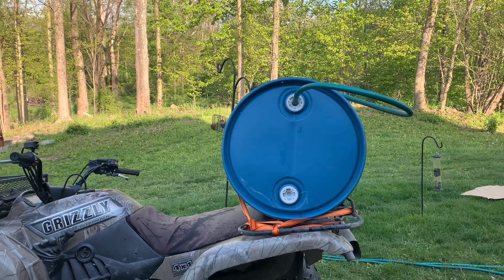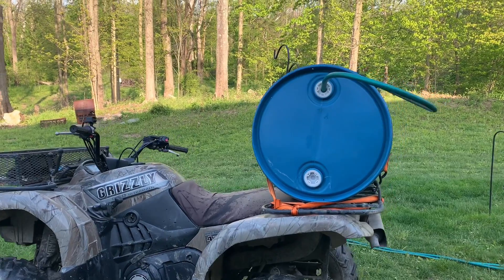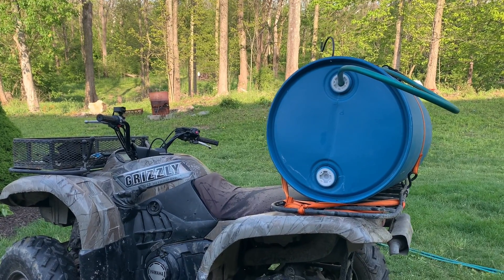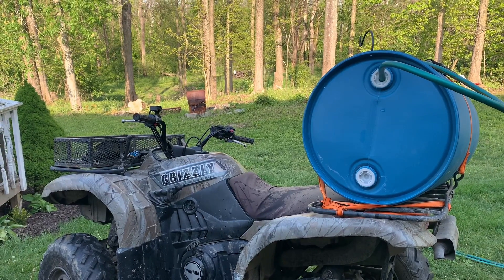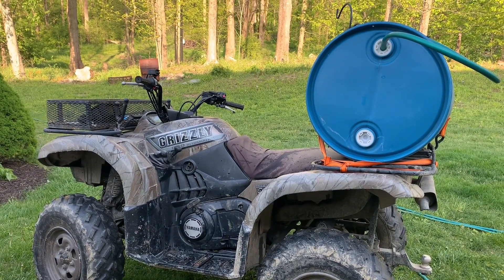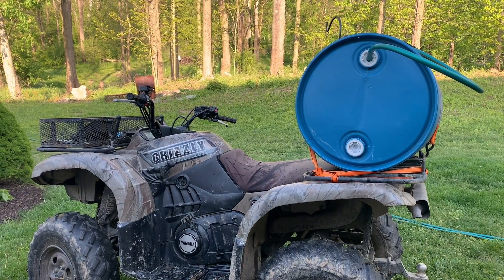So let's get over to the footage of what we worked out with the four-wheeler and this barrel and how we go about watering these trees. What I've got here is this 55-gallon drum strapped to the back of the four-wheeler, filled with water, and a hose coming out of it. We planted about 80 trees along our property line on the north and south — kind of a privacy fence but mainly to keep the wind down — and we're hoping in a couple years these trees will provide some kind of wind block. This is certainly a lot better than bringing out one-gallon jugs to water them.